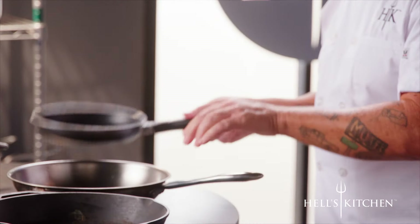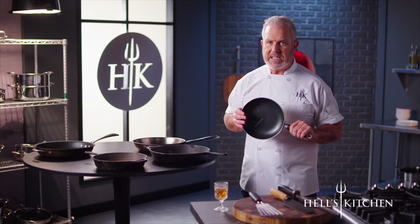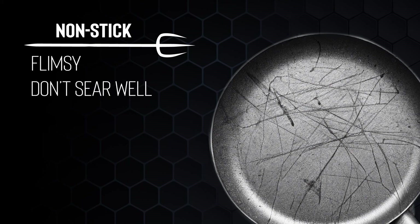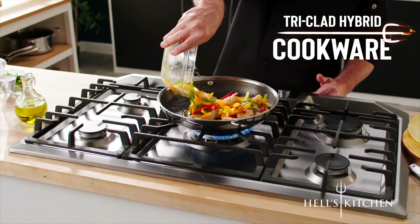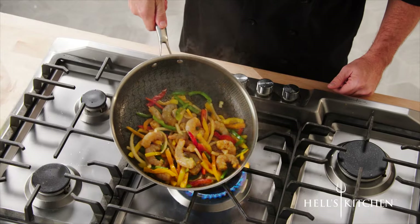And then there's non-stick. They're lightweight, easy to use, and super easy to clean. But because most non-sticks are kind of flimsy, they don't sear well. After a very short time, the coating breaks down, you can't use metal utensils, they scratch and become virtually useless. Hell's Kitchen Tri-Clad Hybrid Design gives you all the greatest benefits of those other pans in one.